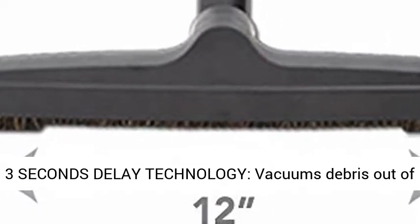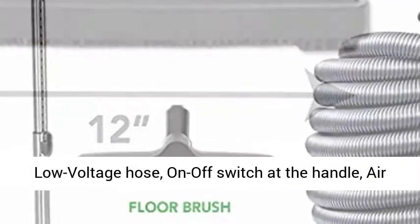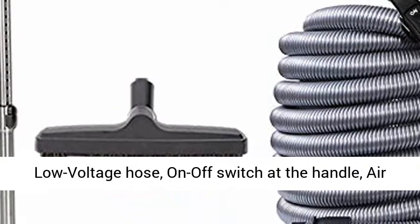Vacuums debris out of the hose. 30 ft Accessory Kit included: 30 feet low voltage hose, on/off switch at the handle, air driven carpet beater, and 12-inch floor brush.